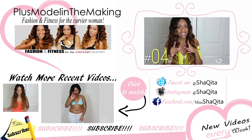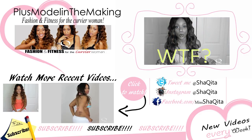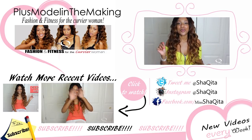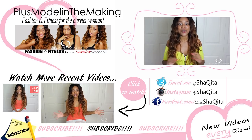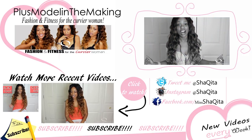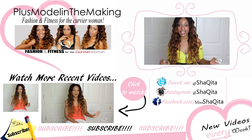Thank you so much for watching. That's it for my video. I hope this helped you guys out. Be sure to comment below what recipes you would like to see me do next, check out my recent videos, like and subscribe. I will be uploading every single week, so make sure you subscribe. Bye!